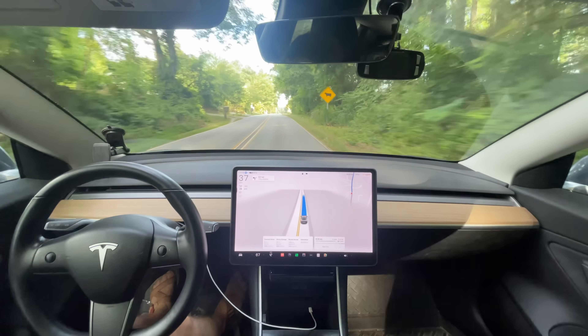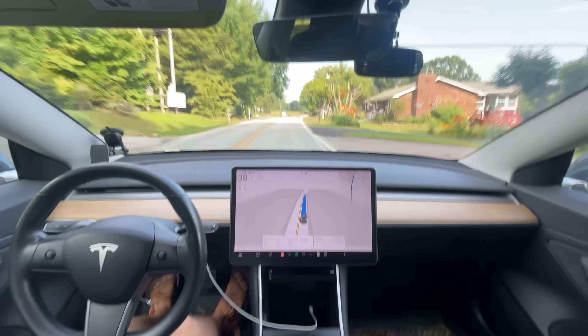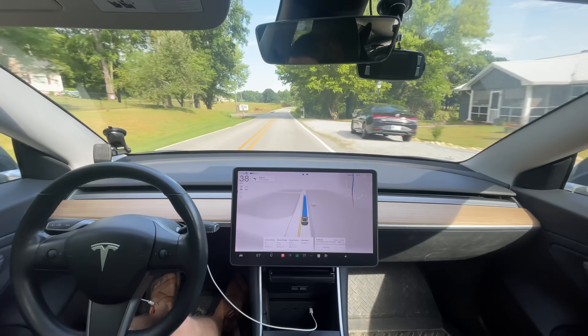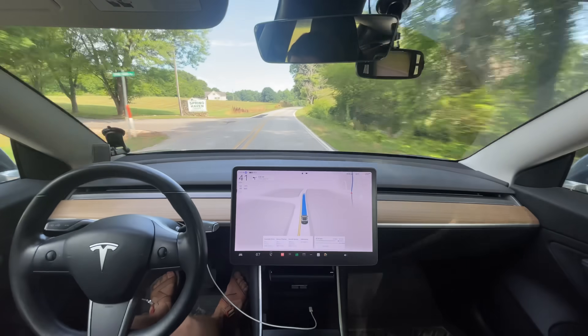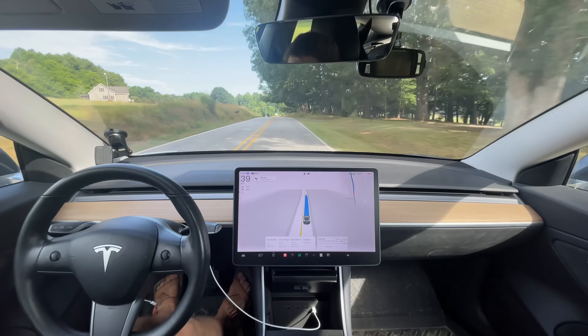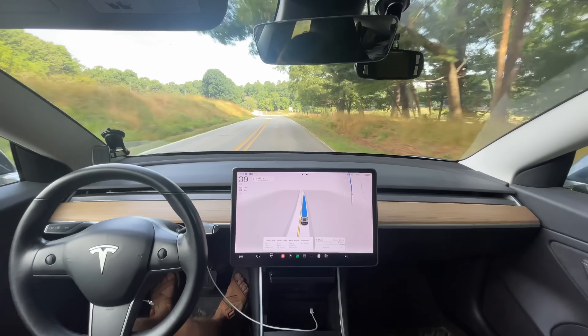I should note this road is improved speed-wise. It was more timid on this road before — this is exactly what it should be going: 38, 39, 40. Now this fast is maybe a little bit too fast, but it's still appropriate. I did like this speed right here. It's great. This is an improvement.